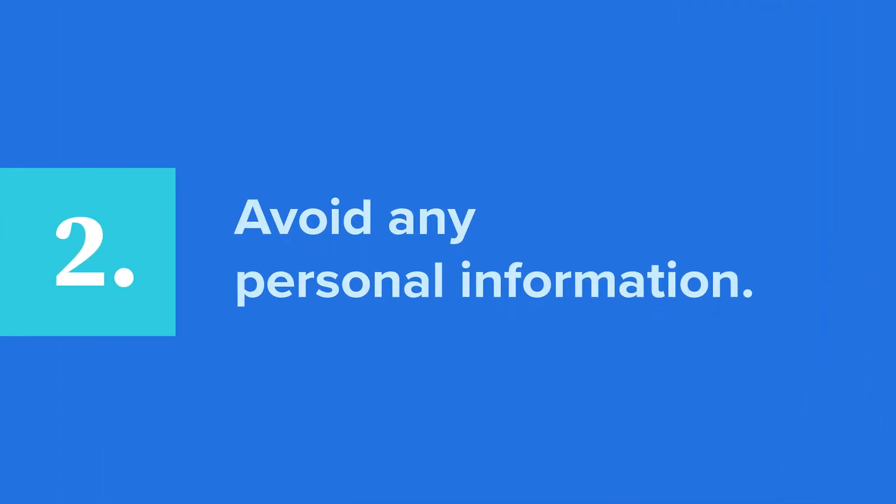Two: avoid any personal information. Don't make your password personal. The goal is to create a password that someone else won't know or be able to easily guess. Avoid using obvious personal information such as birthday, anniversary, pet and relative names. Rule of thumb: anything associated with you that someone could find out from social media or from a heartfelt talk with a stranger on an airplane is not going to be a good password.